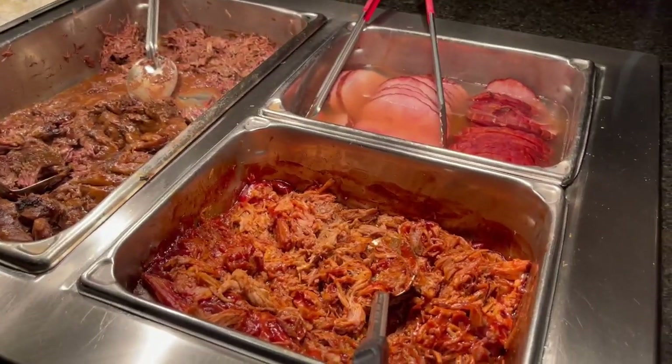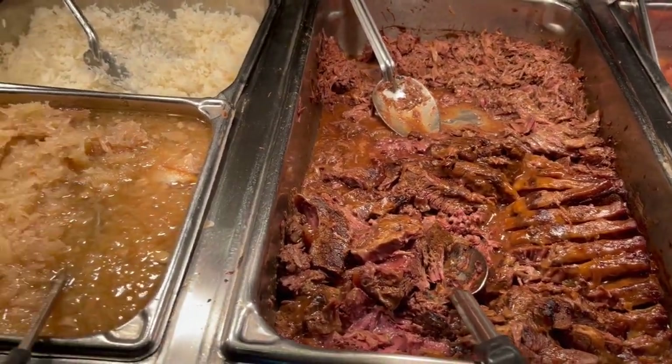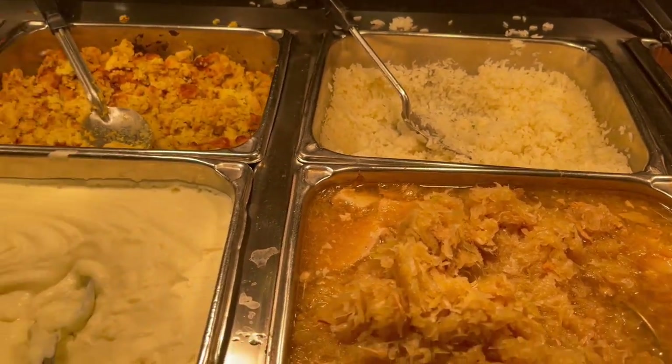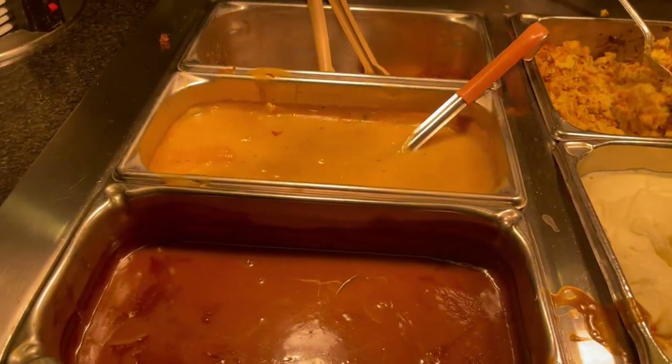On this bar they have pork belly, ham, the famous roast beef, pork kraut, rice, mashed potatoes, stuffing, brown gravy and chicken gravy.